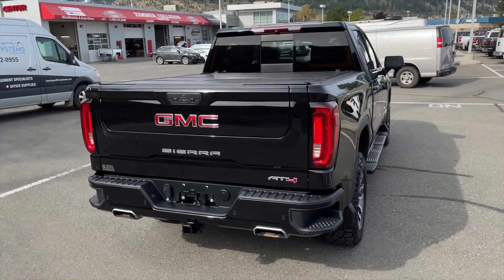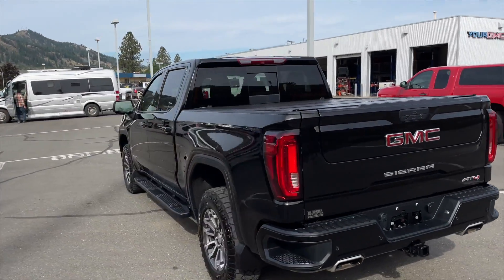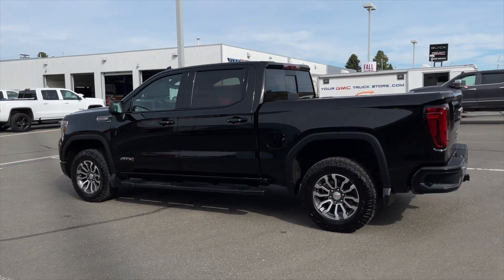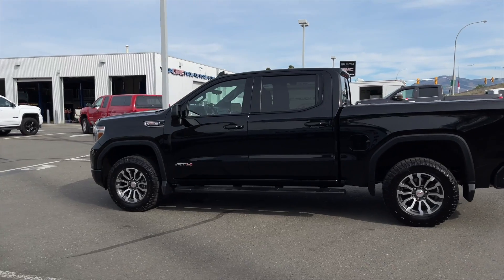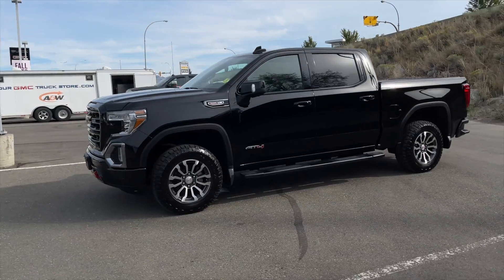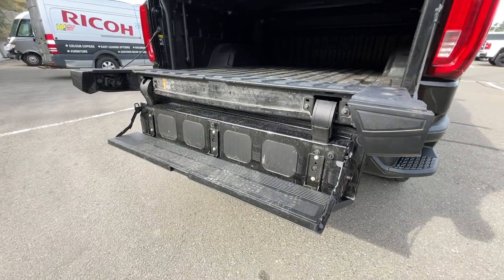This AT4 has a clean Carfax, is a one owner vehicle, and has only ever been registered here in BC. This AT4 is loaded with features — just to name a few, it comes equipped with the tech package, AT4 premium package, and the off-road performance package. With that off-road performance package you also get the off-road suspension with a two inch stock lift and the GMC multi-pro tailgate.